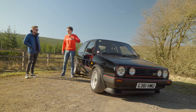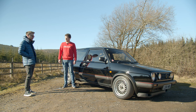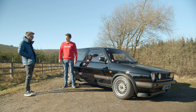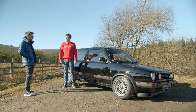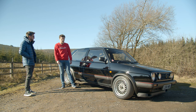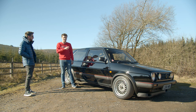So have you done much to the engine itself — is it pretty much standard? Yeah, so engine-wise the bottom end is completely as it came out of the factory. I've not done many bearings or anything like that — it's just as it was. The head's been completely rebuilt. I've got a slightly more aggressive cam and a full stainless exhaust with a four-branch manifold. And that is about it for engine mods. It's fairly standard.